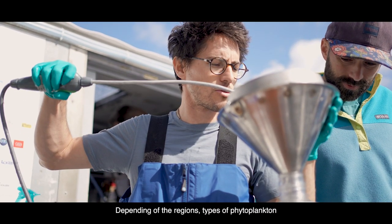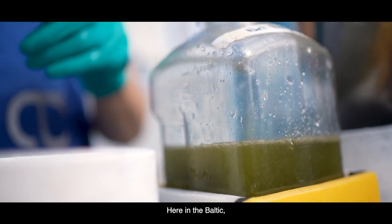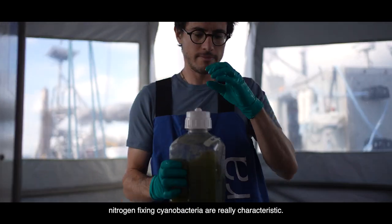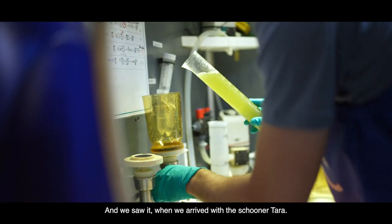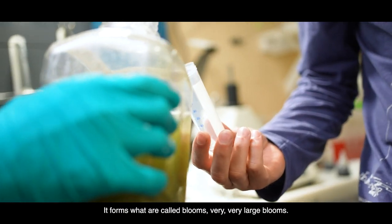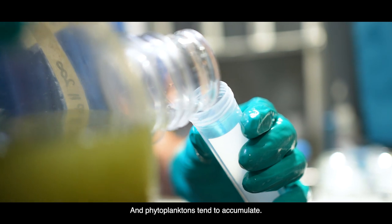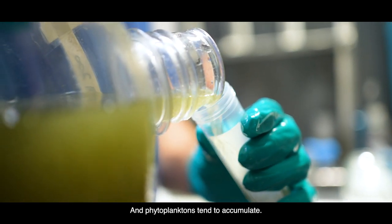In terms of different regions, there may be different phytoplankton that tend to be favored. Here in the Baltic, what is really characteristic is the cyanobacteria fixated by azote. When we arrived with the Tara boat, we could see them with the naked eye. They form what we call blooms, very important ones. The water becomes very, very green, and the phytoplankton tends to accumulate at the surface of the water.